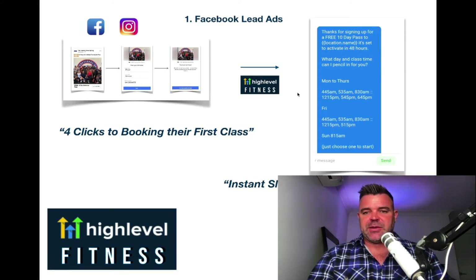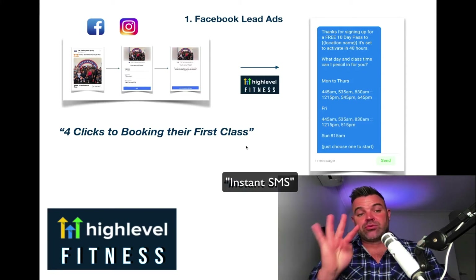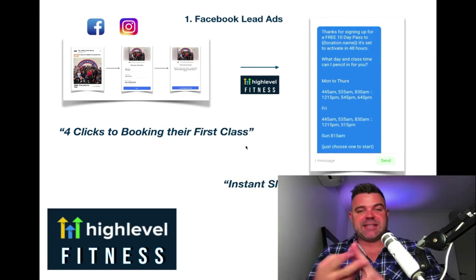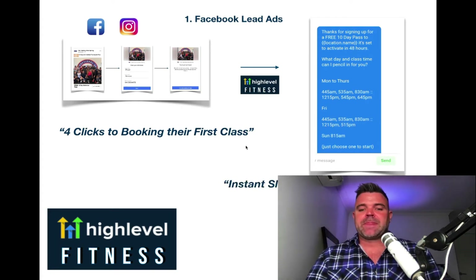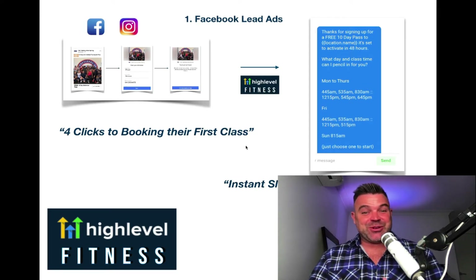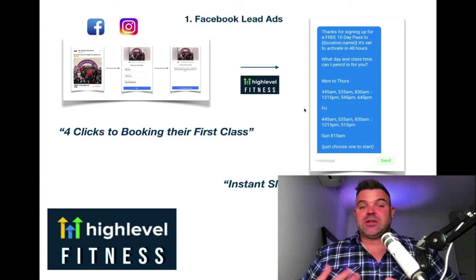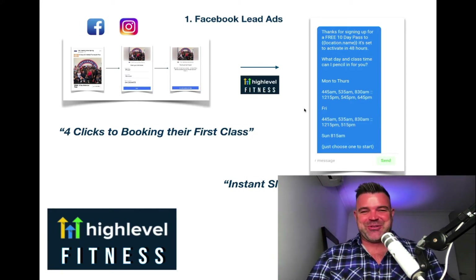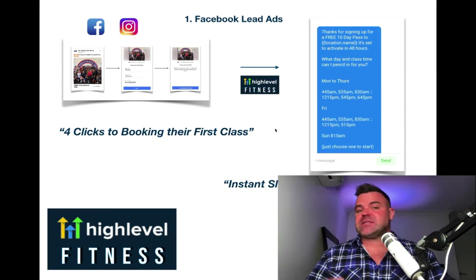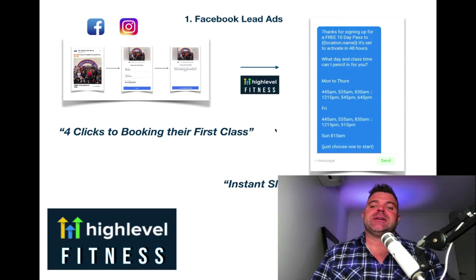So basically within four really simple clicks, they've got a text message on their phone. You've got their email and phone number. Whether they respond to you or not, you've got their lead straight away, which is great. You've got permission from them, and that lead is within your system. Once they're in the system, you're going to find that you're basically maximizing every single opportunity you can — maximizing every lead that comes into your pipeline because of the system I'm about to show you.